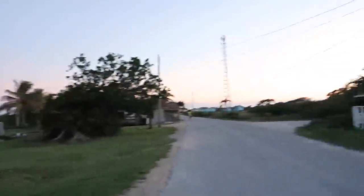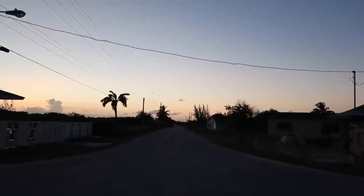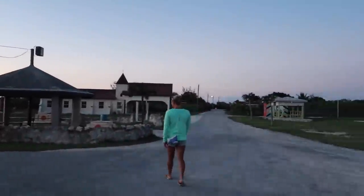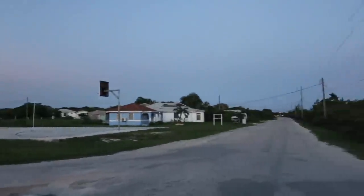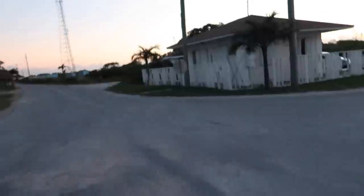We just met the internationally renowned Scotty. We're almost out of daylight. We've got to get back to the boat, and the bugs are starting to come out. You feel them? That's the end of the tour.